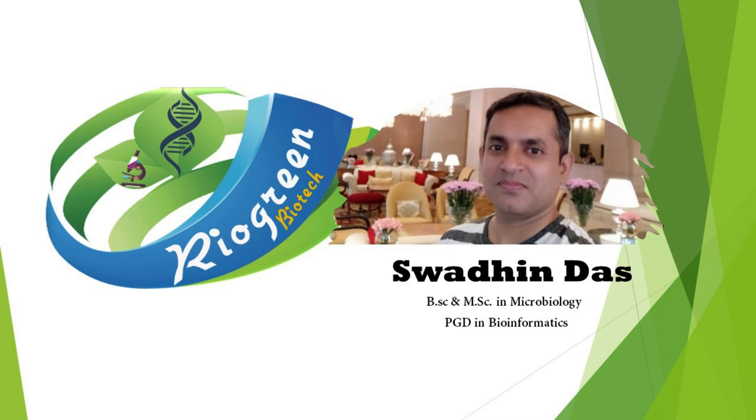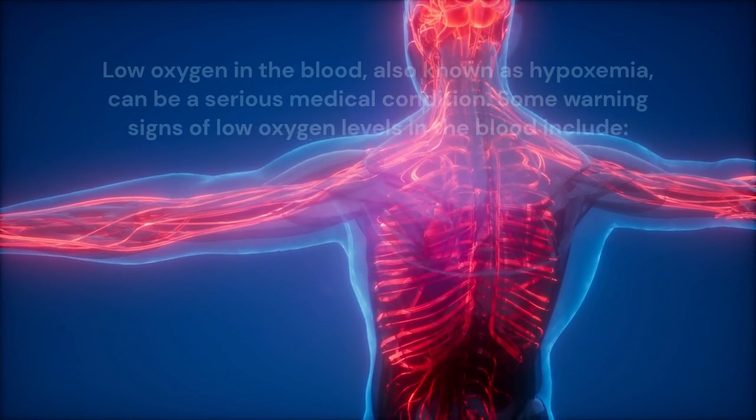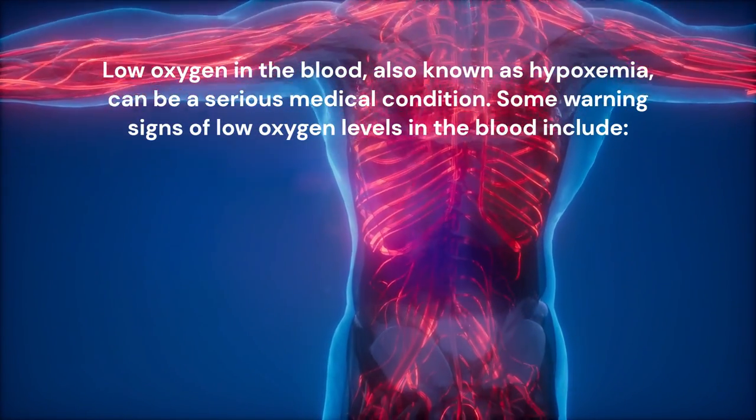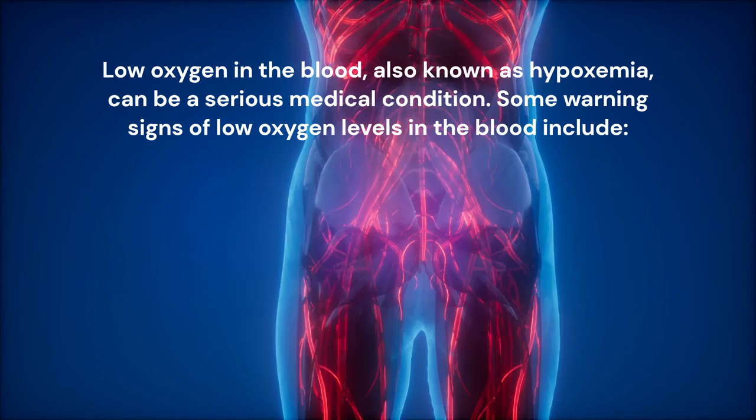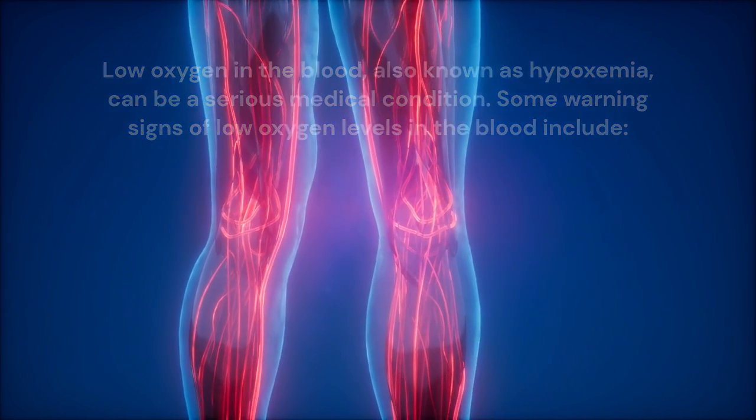Hello friends, welcome to our channel. This video is for educational purposes only. Low oxygen in the blood, also known as hypoxemia, can be a serious medical condition. Some warning signs of low oxygen levels in the blood include: